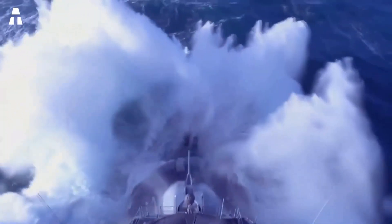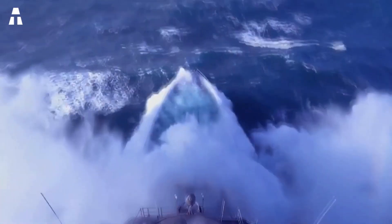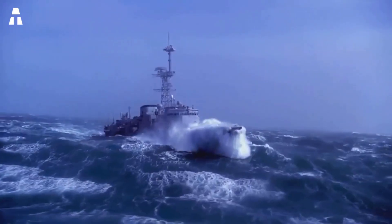But how can these huge ships weather storms, cyclones, and rough seas without sinking? If you want to know, we can explain in this video.